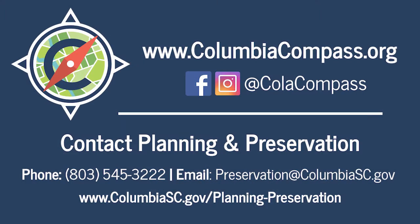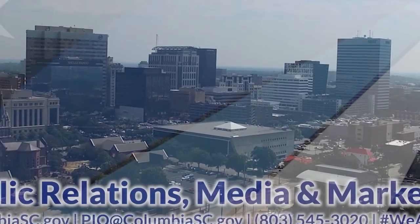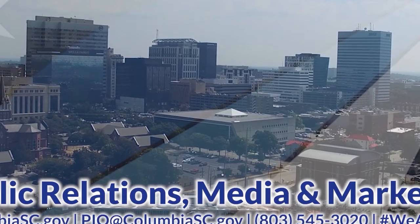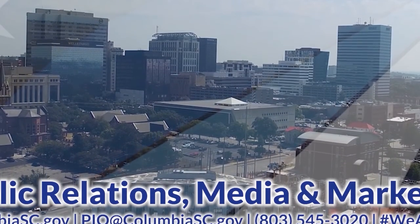That's a brief history and architectural synopsis of what you will see in the University Architectural Conservation District. I hope you enjoyed this, and if you have any questions about this district or any of the city's other districts, please feel free to email preservation@columbiasc.gov. Thank you so much for joining us.